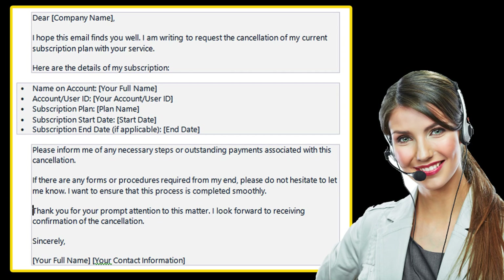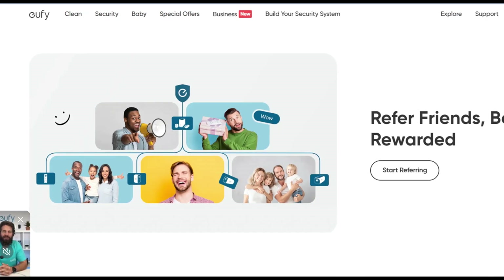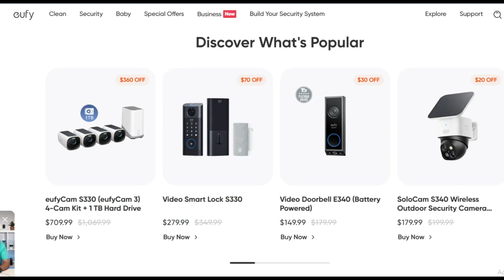Provide details of your subscription in the email, and their team will contact you and cancel your subscription. By using this method, you can cancel your Eufy Security subscription.